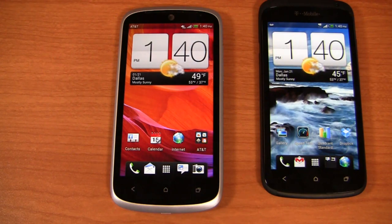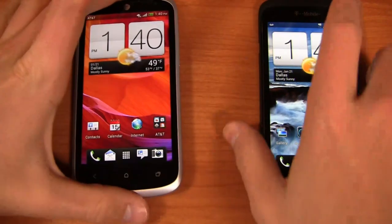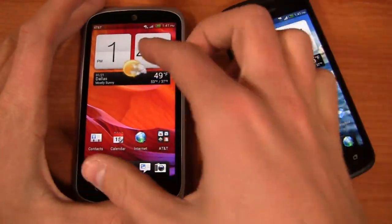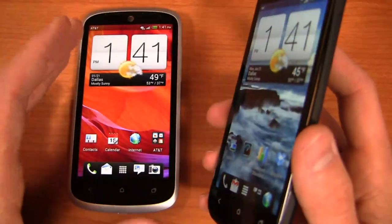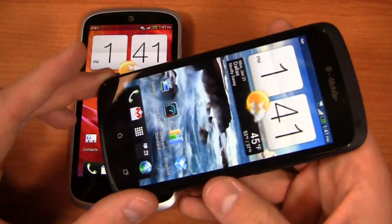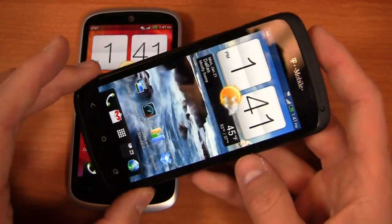People love to see bigger batteries and removable batteries, and unfortunately neither one of these devices have that. Running Android 4.0 with HTC Sense version 4.1 — not the latest Sense 4 Plus, but 4.1 — and we'll talk about those differences in just a bit.